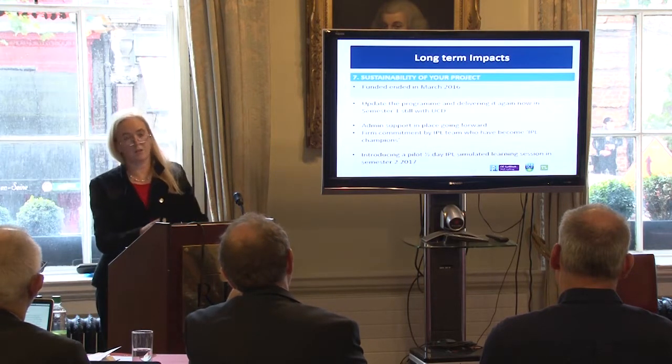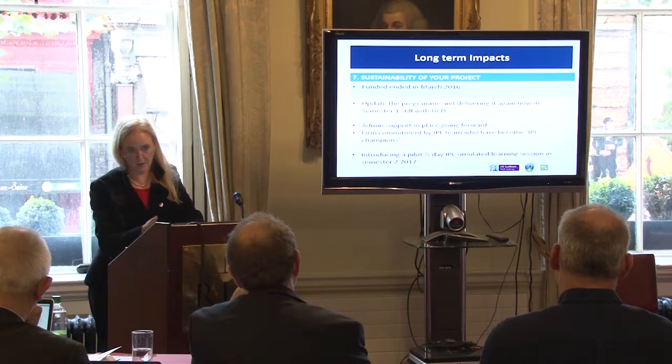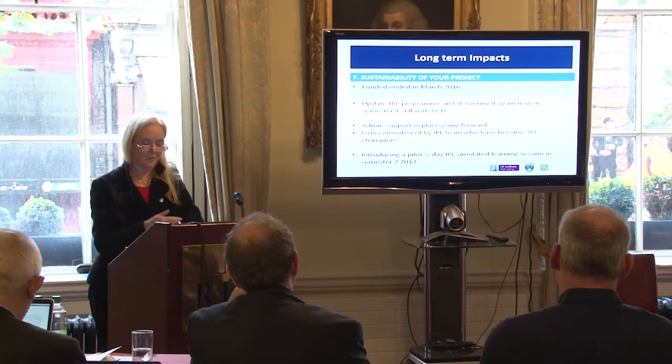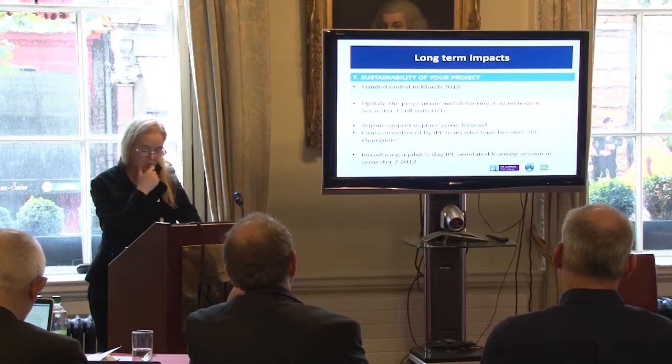Sustainability: the funding ended in March, but in a way sustainability has already started. As you can see, we're still running the programme and making plans for next year in terms of some changes we may like to make, though we'll wait until the current run is finished.